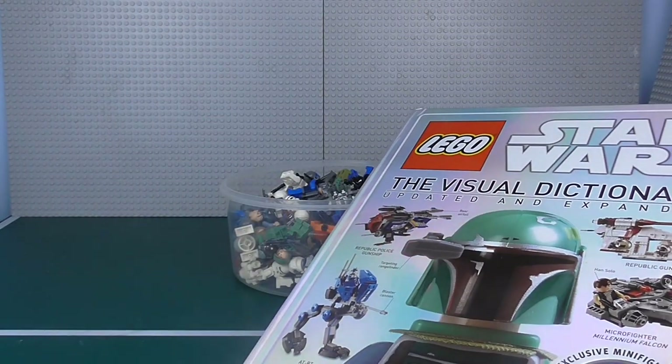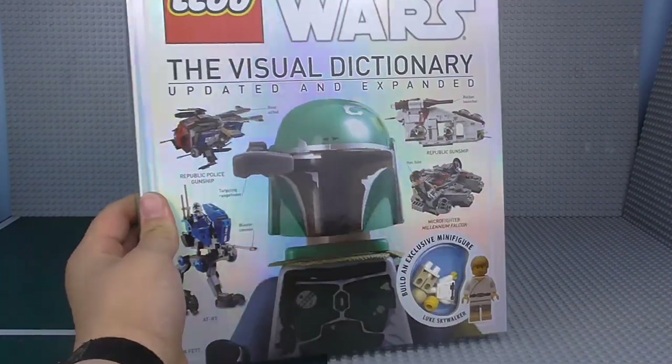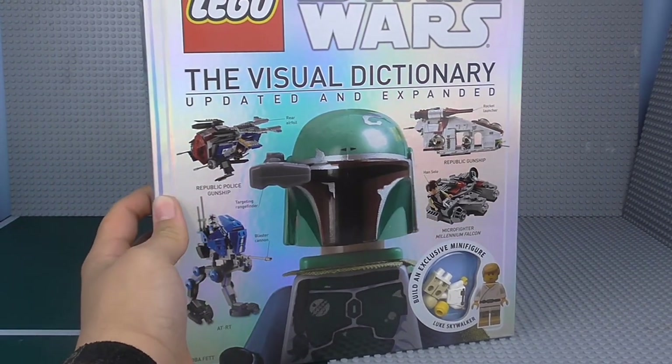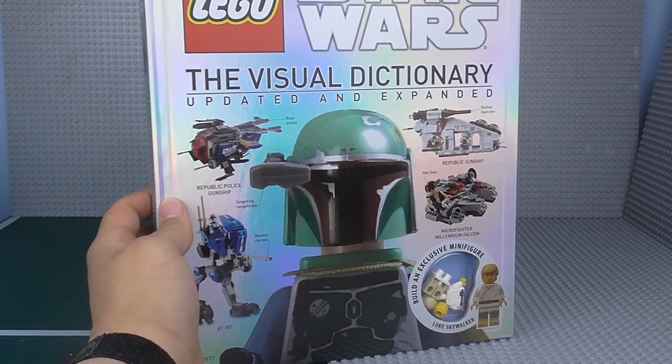The book itself is very cool, and I cannot wait to open it. I'm sure you're going to like it just as much as I do. If you want to pick up some sort of Lego book or anything like that, I highly recommend you pick up this one, because it is amazing.